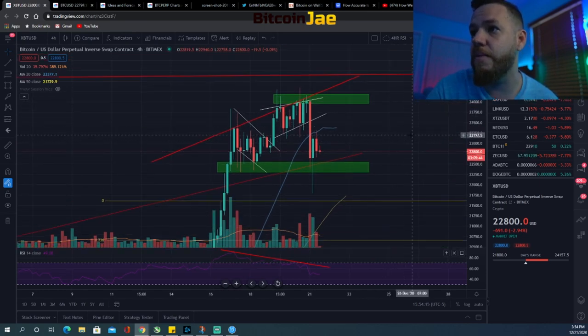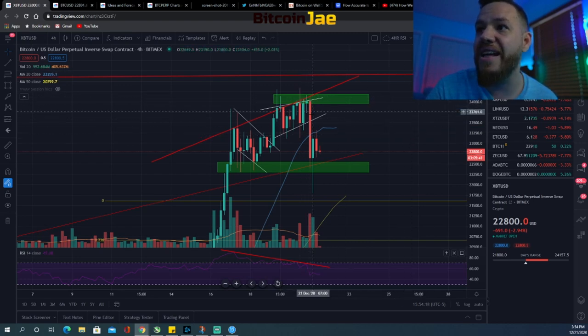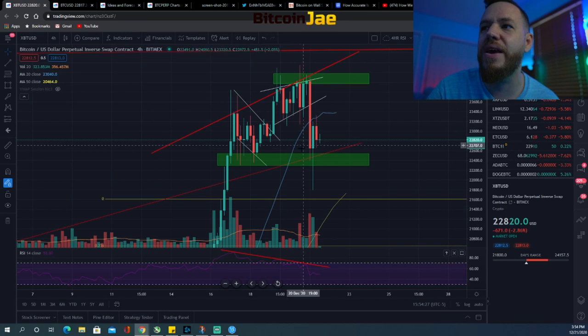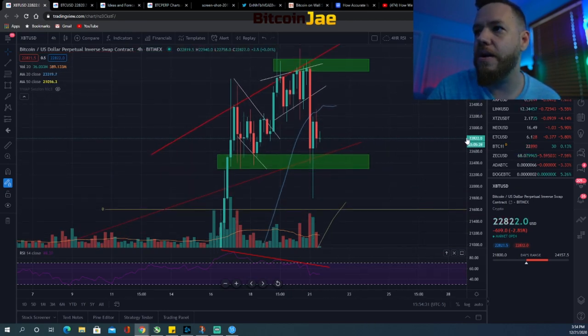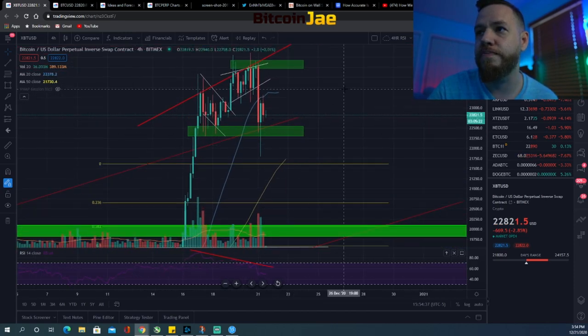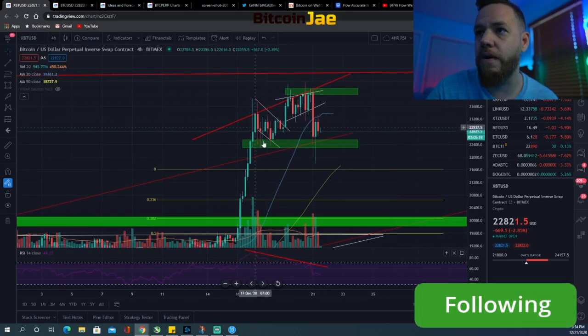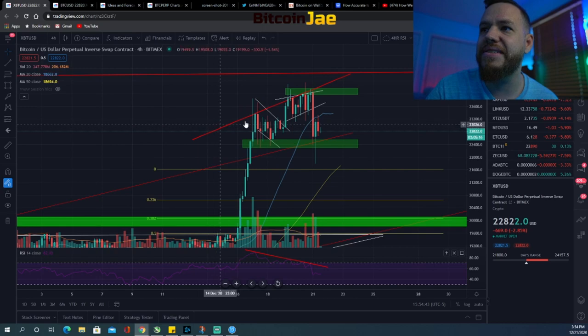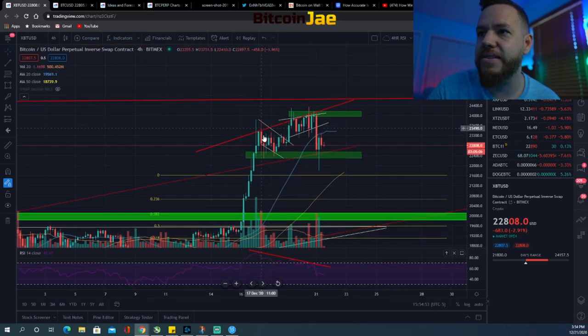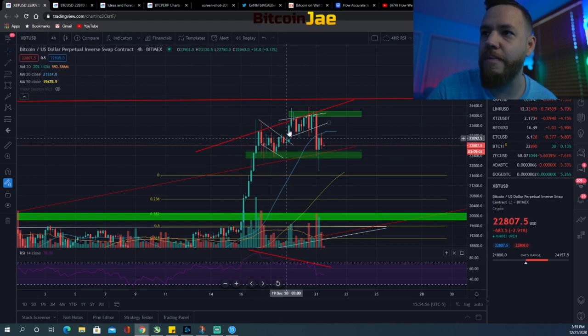Let's jump into the Bitcoin chart. We had a small pullback today — I'm sure everybody's freaking out a little bit when they see red. Looking at the longer term, you can see we're still in this channel. We had a big impulse move from last week, then we had this bull flag setup which we entered on the breakout, hit new all-time highs, and then consolidated a bit.